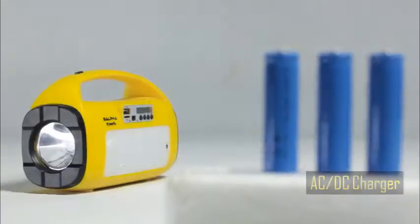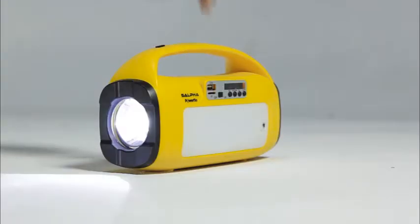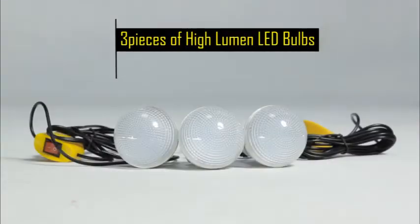The Powerflow is charged via an AC-DC charger and 3 pieces of rechargeable lithium batteries. It comes with features like a torchlight, LED body light, and 3 pieces of high-lumen LED bulbs.